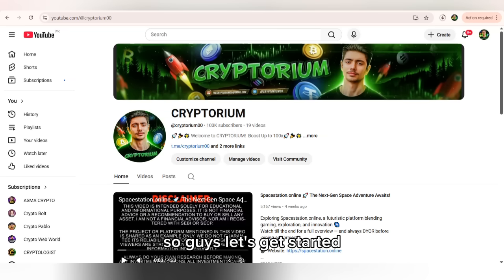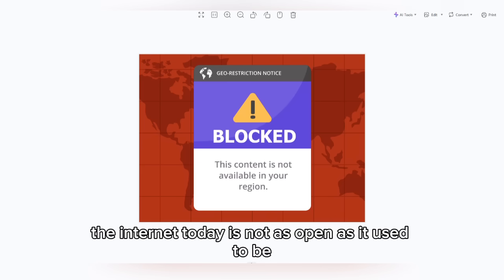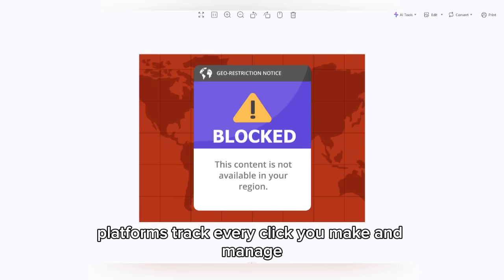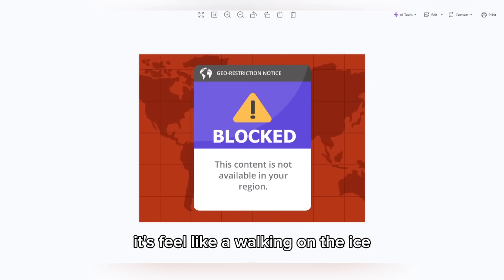So guys, let's get started. The internet today is not as open as it used to be. Some websites are blocked by location, platforms track every click you make, and managing multiple accounts without getting flagged feels like walking on thin ice.